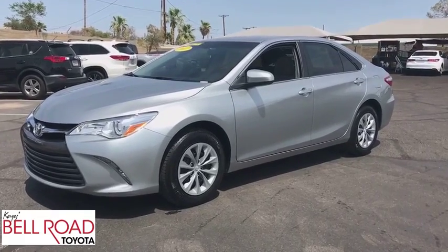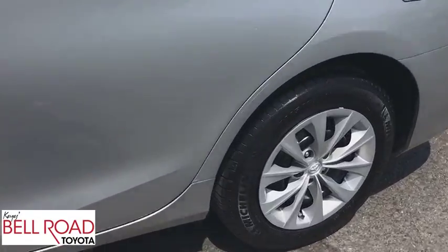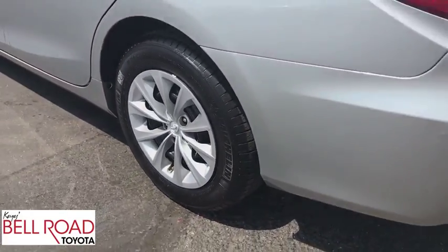The 2017 Toyota Camry. The Toyota Camry is an affordable, mid-sized car — reliable and a great, comfortable commuter car.